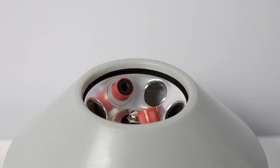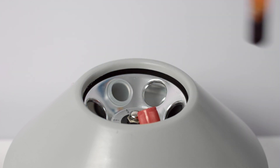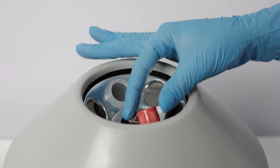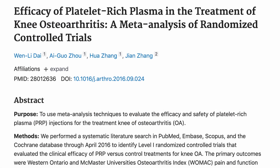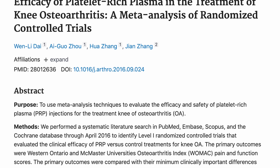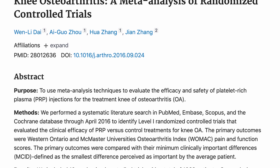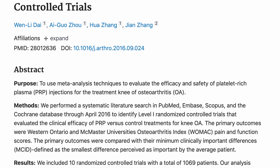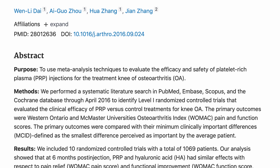Platelet-rich plasma is a component of your blood which can be isolated with a centrifuge and then injected into a joint like the knee to help heal the effects of osteoarthritis. Studies have confirmed what many patients have reported — that PRP injection reduces knee pain due to osteoarthritis. Meta-analysis, combining smaller trials to get to the truth, has shown that PRP has real value in treating knee pain from osteoarthritis.